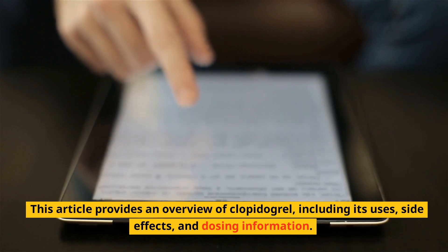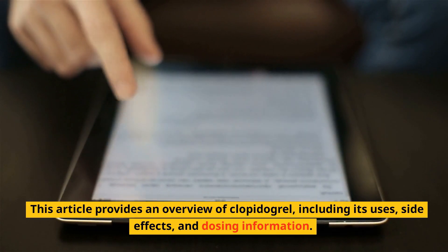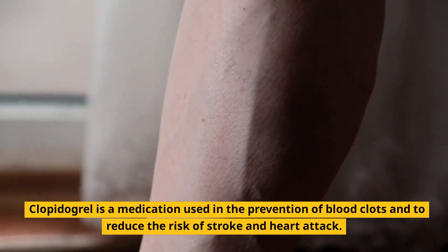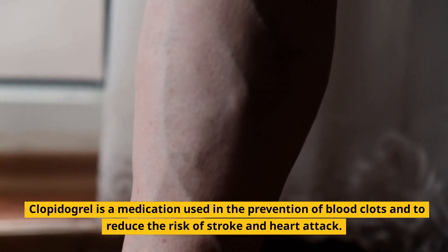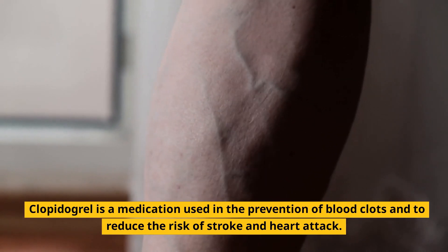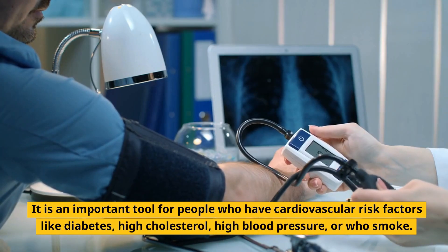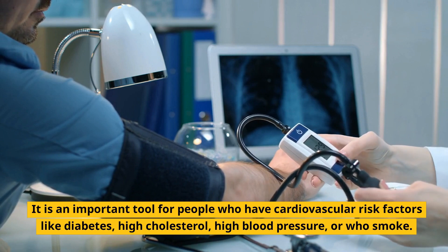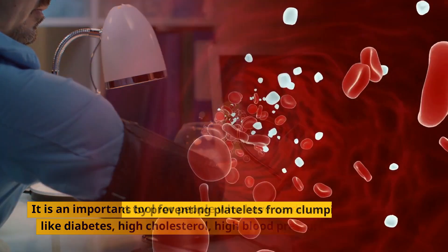What is clopidogrel? Clopidogrel is a medication used in the prevention of blood clots and to reduce the risk of stroke and heart attack. It is an important tool for people who have cardiovascular risk factors like diabetes, high cholesterol, high blood pressure, or who smoke.